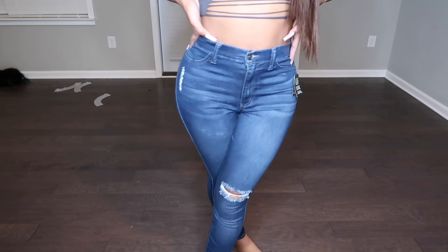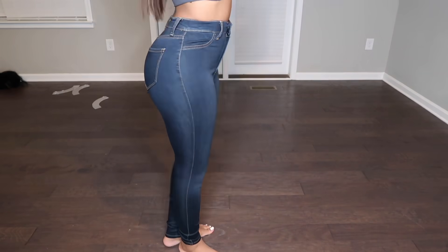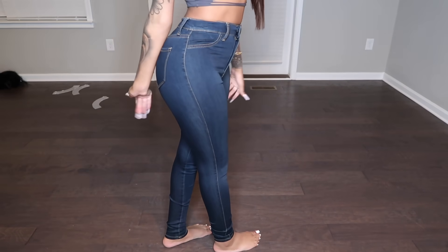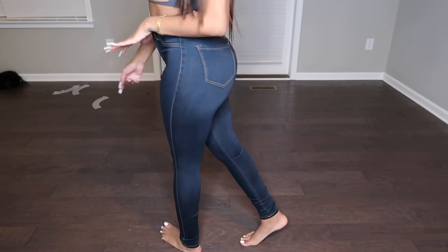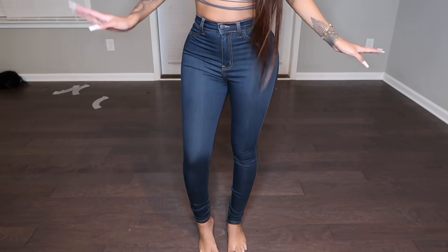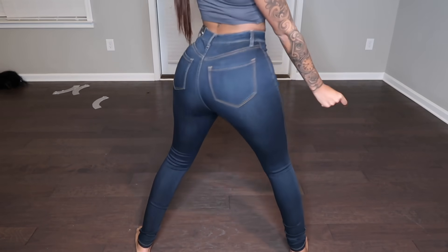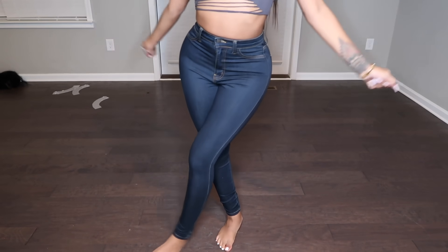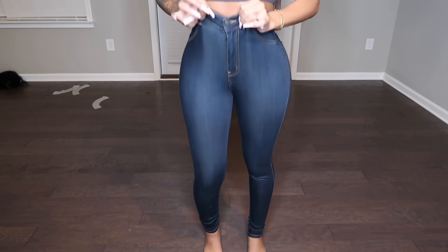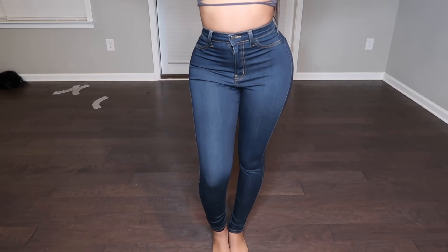These are called the Classic High Rise Skinny Jeans. When I think of classic, I think of old school, and these definitely give me that old school vibe — something you would've worn to school. There are no rips, they're the perfect shade of denim. They fit the booty perfectly. Fashion Nova really has the best jeans, I don't care what anybody says. Jenny and Michelle said it, period.